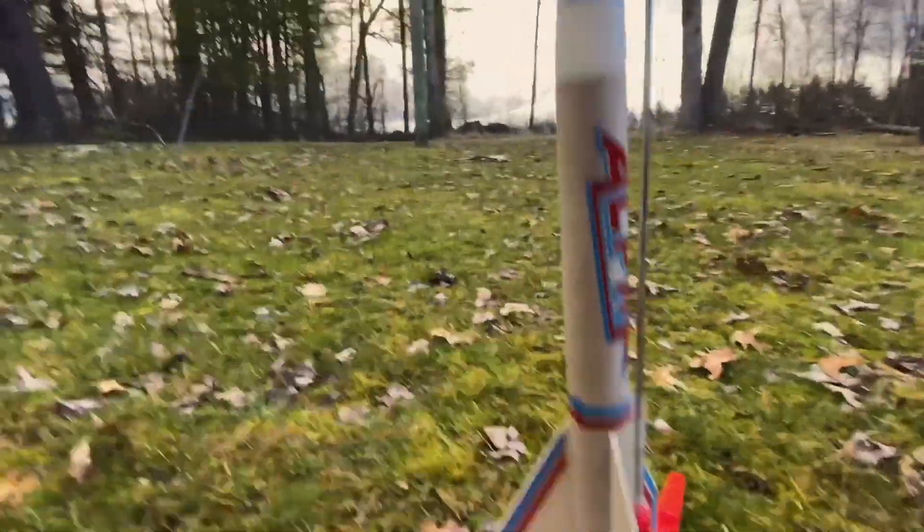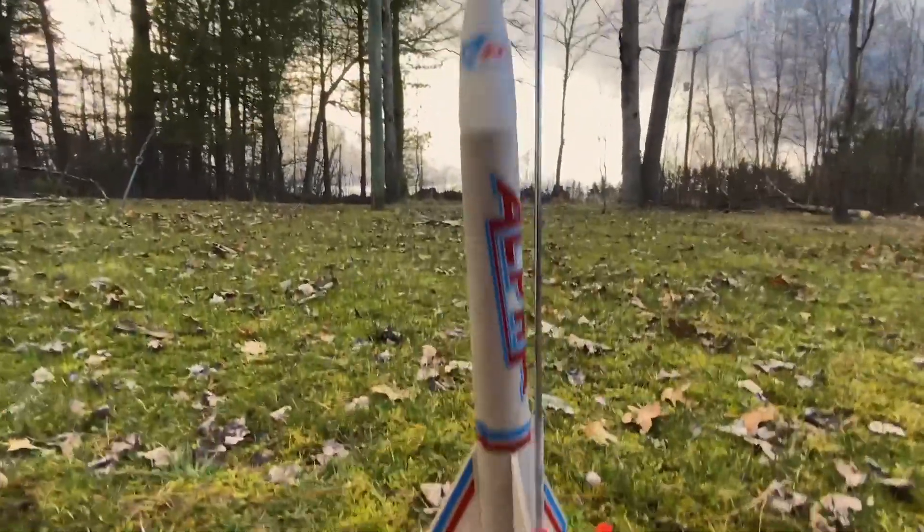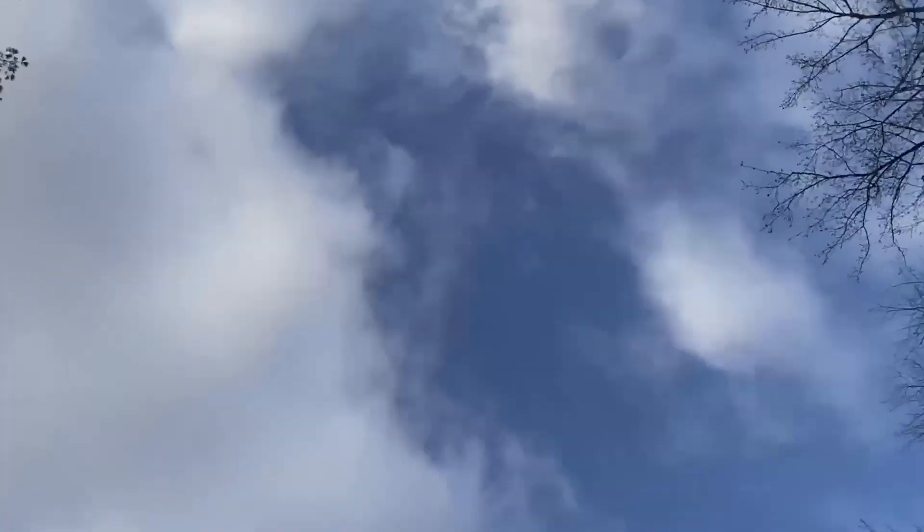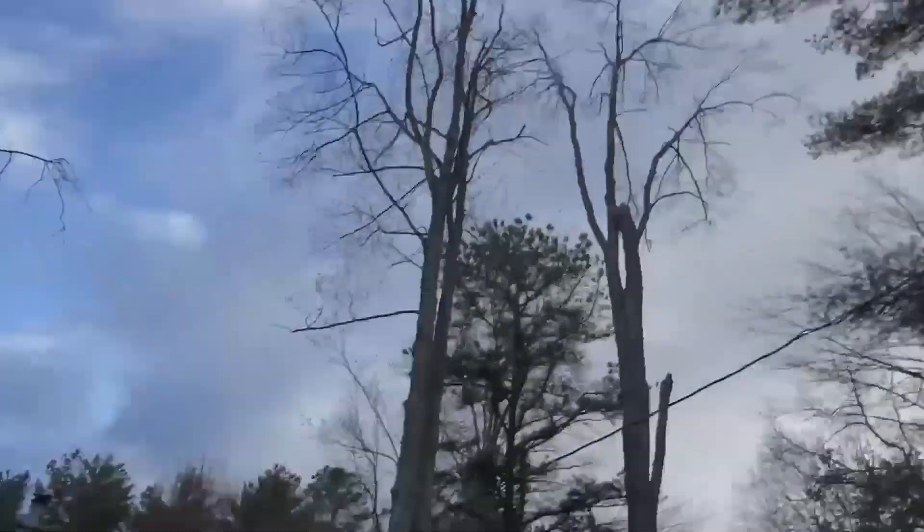And then I'm going to follow the cable to the rocket. That's our rocket. We got that rocket. Hopefully we make it through those trees to that blue sky. Ready?